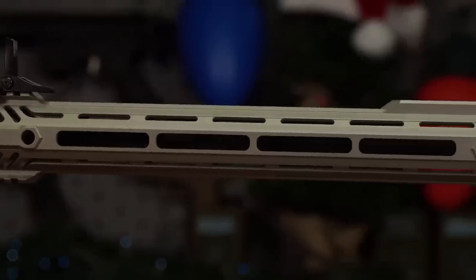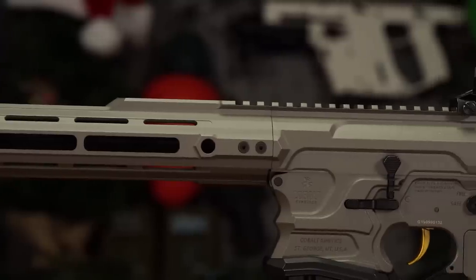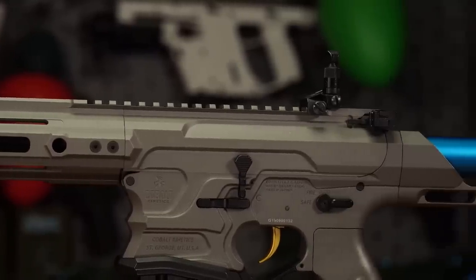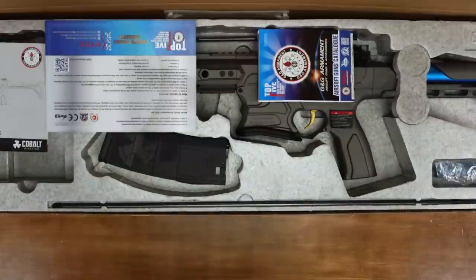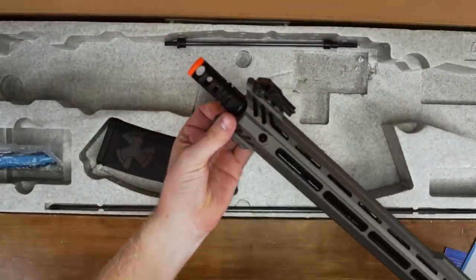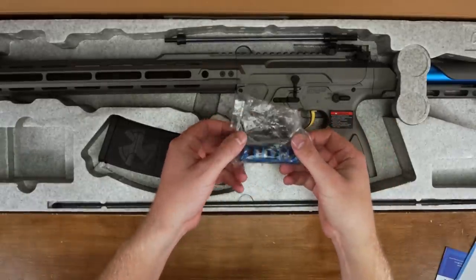All these features are designed to help this rifle perform in a competitive shooting environment, and G&G has included their G2 gearbox to complement the aggressive looks with matching performance. The rifle comes packaged in dense closed-cell foam and ships with a plastic tip, but included in the box is the mock Cobalt Pro muzzle brake.